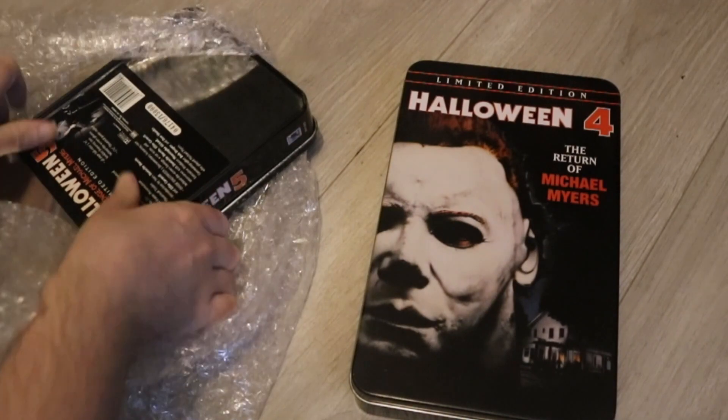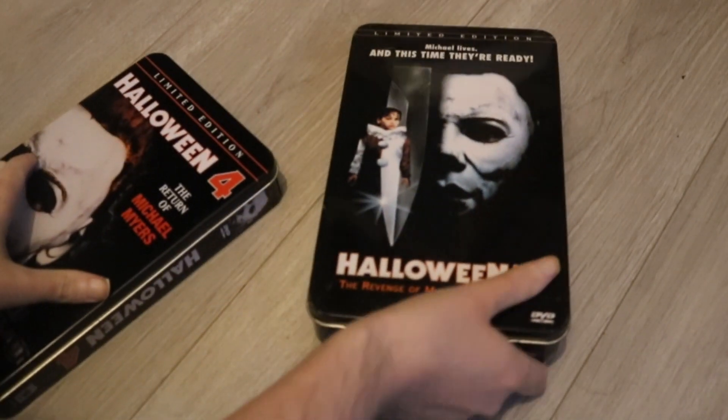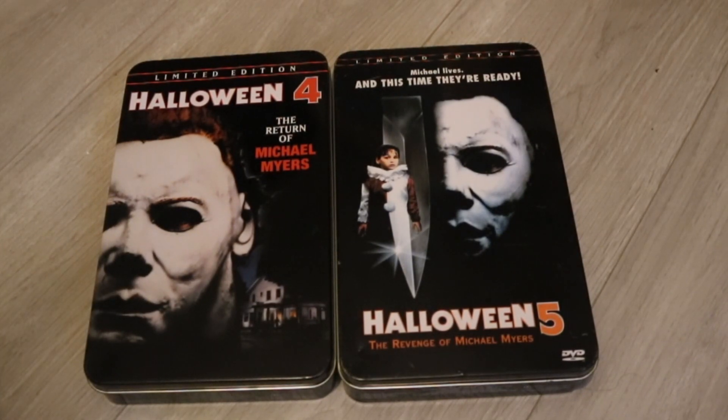You can probably already see from the bubble wrap what they are. I have been hunting these down for a number of years — you have probably seen these in the past. But they are very nice additions and they are in such good condition, and that is of course the Halloween 4 and Halloween 5 Anchor Bay limited edition tins. Yes, I finally own these beauties in my Halloween collection, and they are just absolutely stunning.